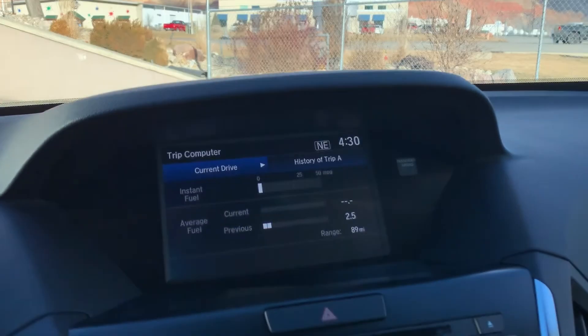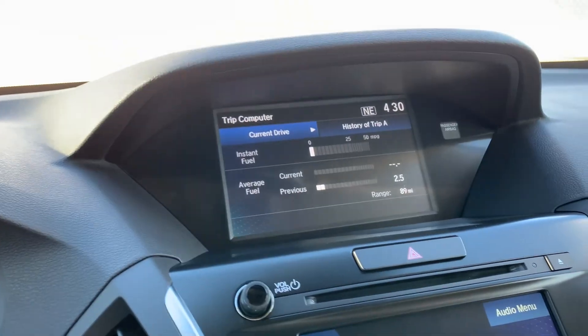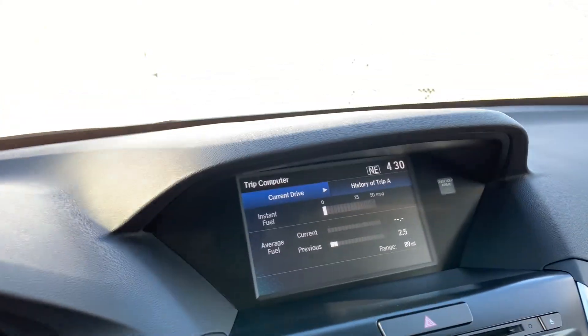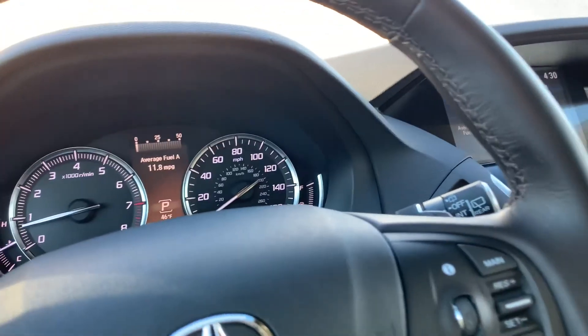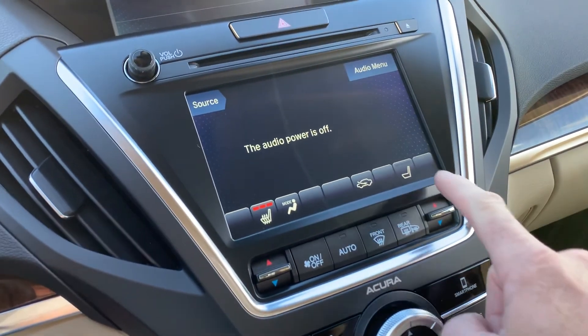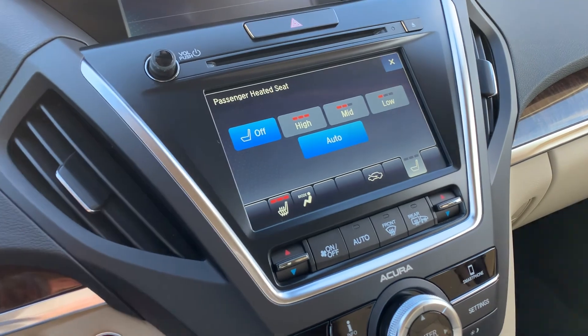As you come over here you can display your trip computers and such with the controls that I just showed you. You'll also see that you have heated seats in the front row.